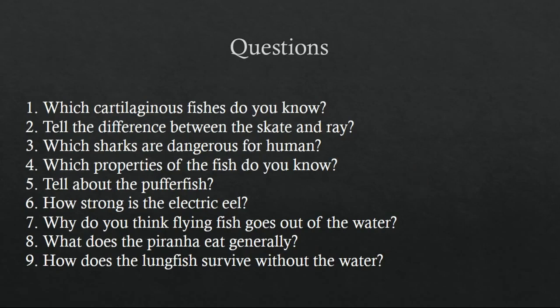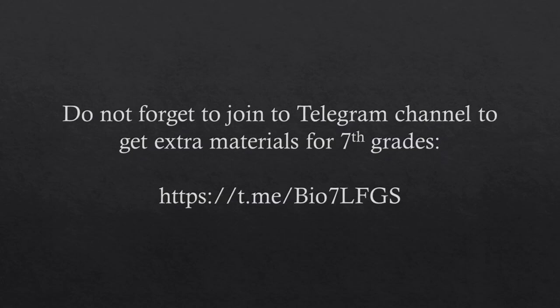Here are some questions: which cartilaginous fish do you know? You can answer the other questions later. Don't forget to join the Telegram channel to get extra materials like questions and PowerPoint presentations. Here is the link to the Telegram channel.